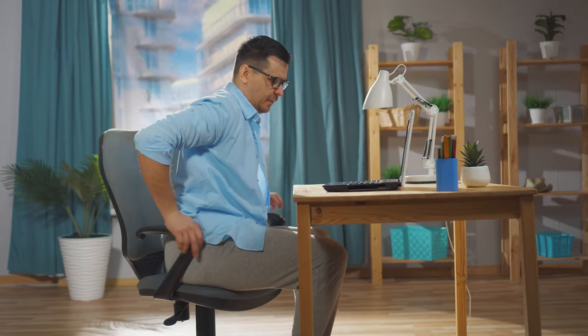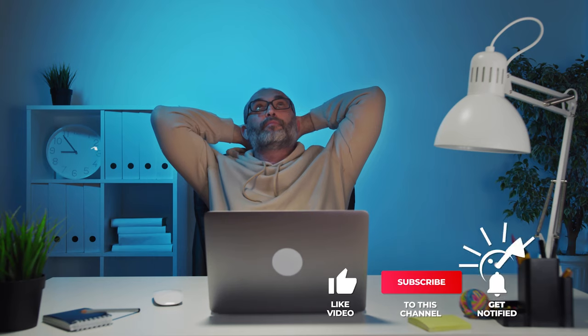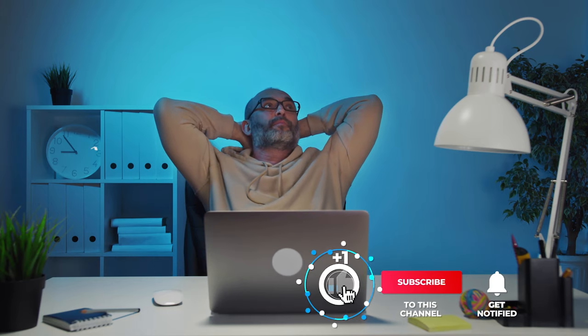Still haven't found a desk chair mat that meets your needs? Well, keep watching because we have more lined up for you. If this is your first time visiting our channel, be sure to subscribe and hit the bell icon to receive notifications of our next videos.